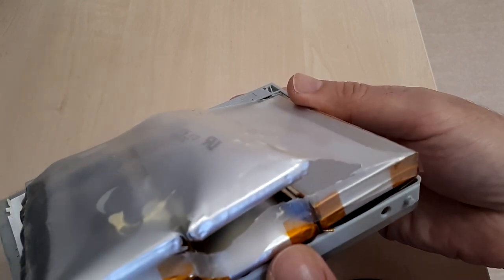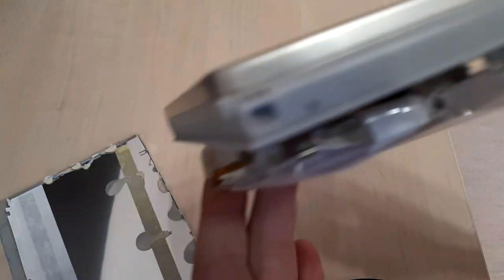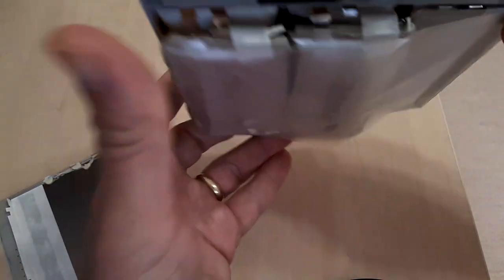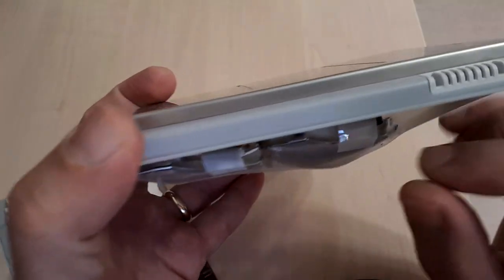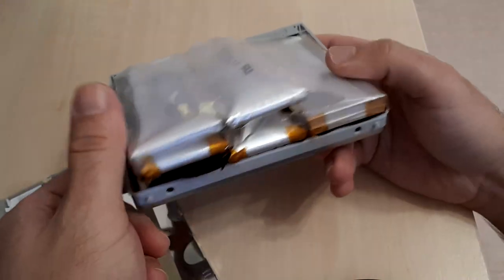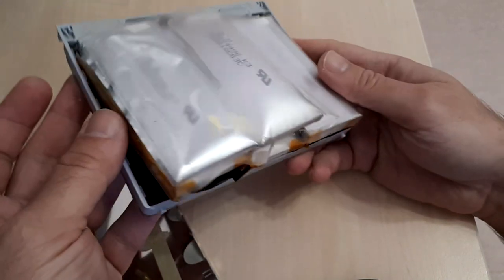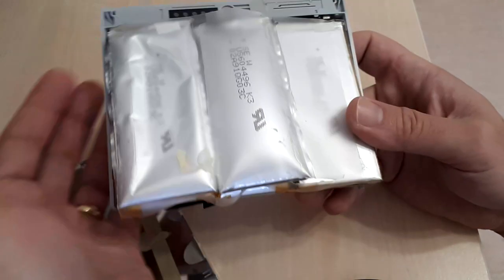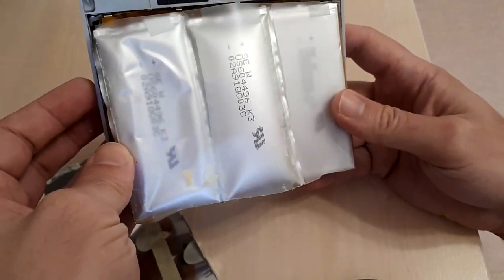Even if you look and may think that nothing of particular interest has happened, this is a totally different story — because, as you notice over here, the electrolyte has already leaked, and this is not a good aspect. So probably much more severe damage would have happened if this battery was in the laptop. It's one of the reasons why, particularly on vintage or very old laptops, I take the battery out because there is this risk.